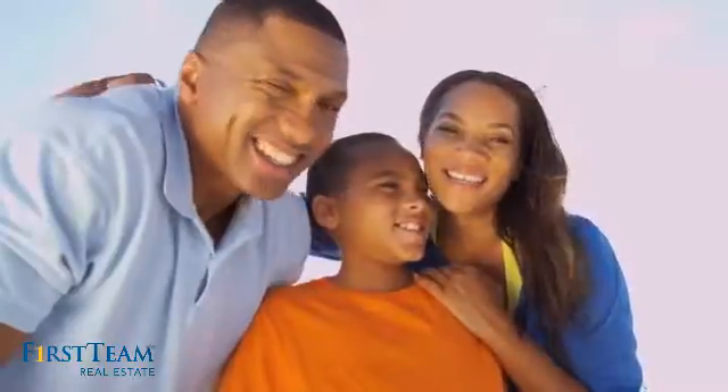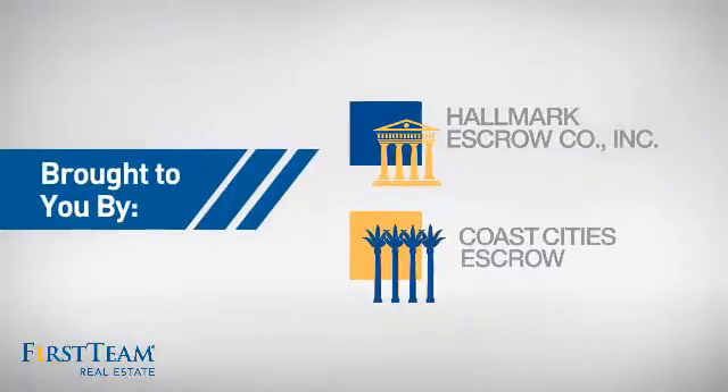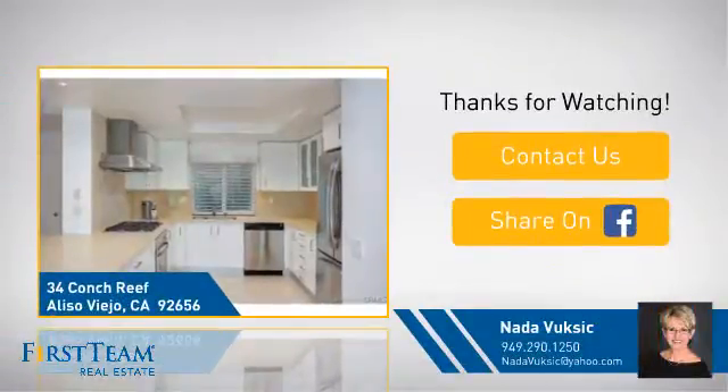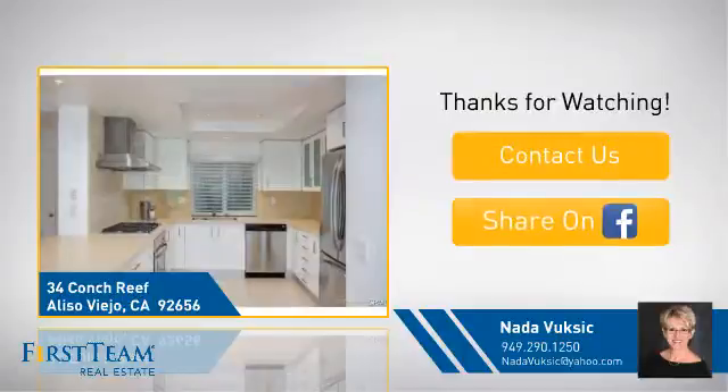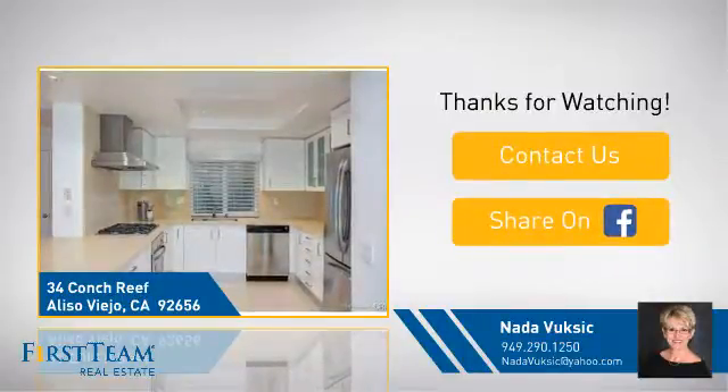All these great features add up to a property that might be not just your next house, but your next home. On behalf of this video's sponsor, thanks for watching. If you're interested in learning more, click on screen to contact us for more information or share this property with your friends. We look forward to hearing from you.